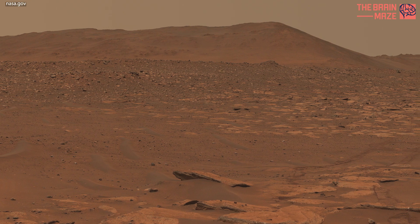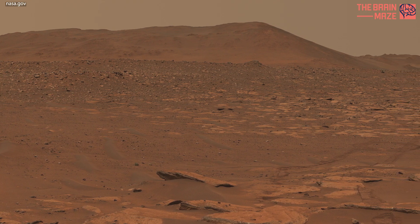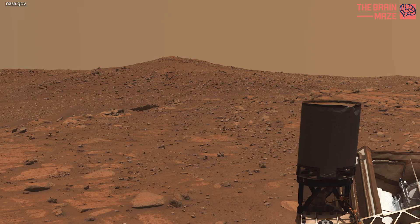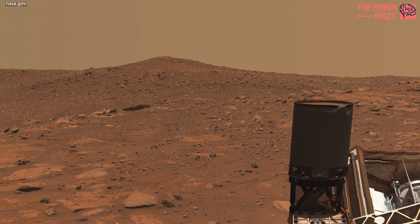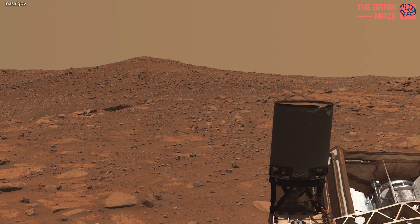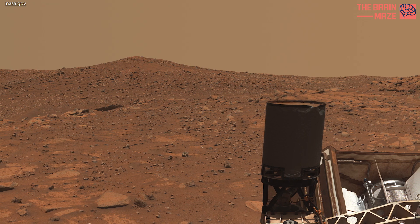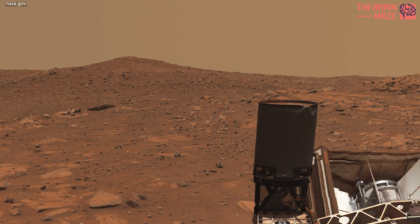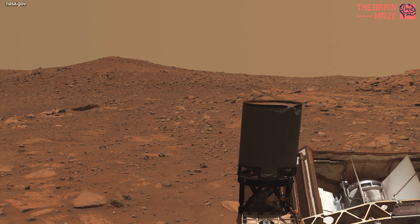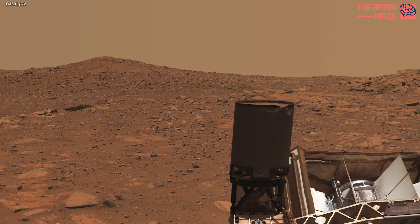Subsequent NASA missions, in cooperation with ESA — the European Space Agency — would send spacecraft to Mars to collect these sealed samples from the surface and return them to Earth for in-depth analysis. The Mars 2020 Perseverance mission is part of NASA's Moon to Mars exploration approach, which includes Artemis missions to the moon that will help prepare for human exploration of the red planet.